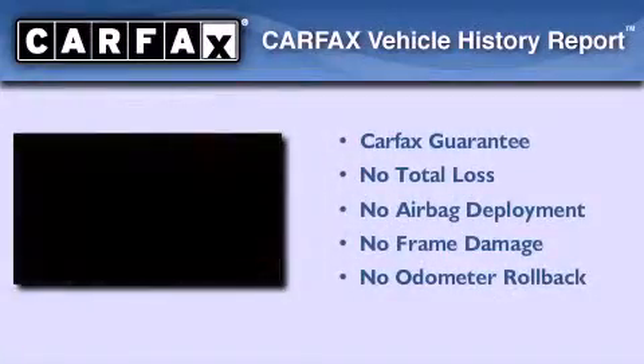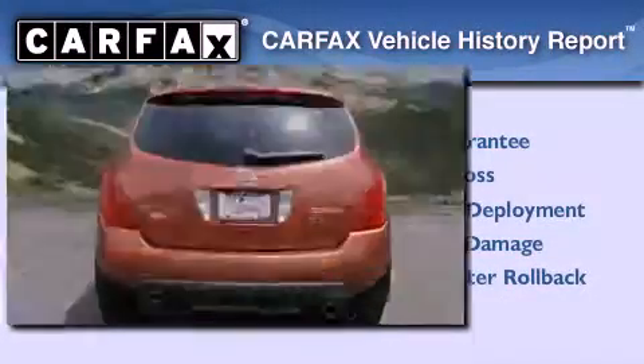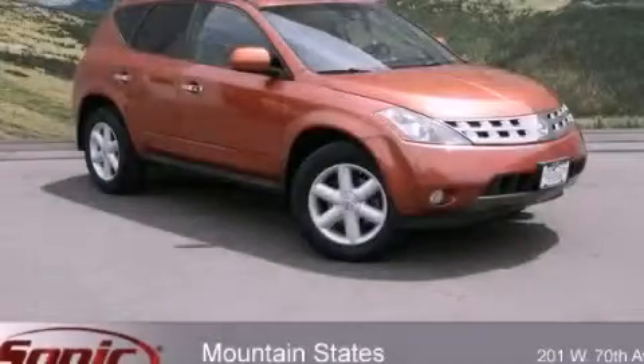Not to mention that this crossover qualifies for the Carfax buy-back guarantee. Please call today to reserve this vehicle for a test drive.